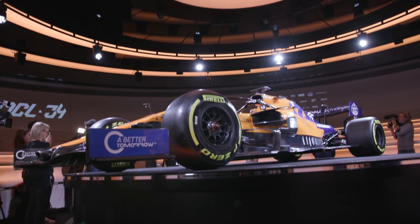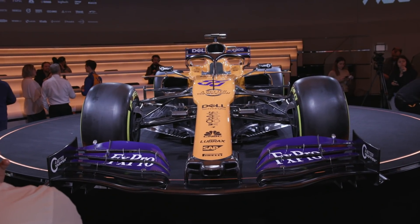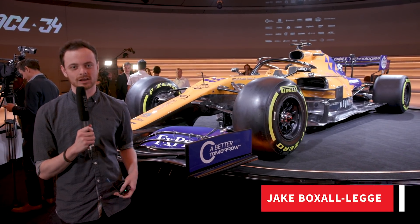We join here at Woking in the McLaren Technology Center for the launch of the MCL34, and rather than just looking at pictures all the time, we can actually have a close-up look at what a 2019 car is going to look like.